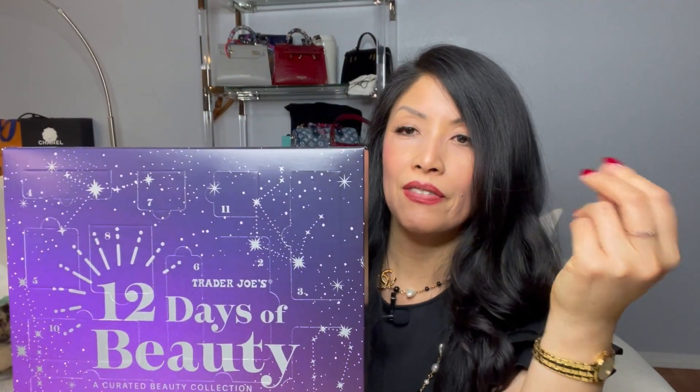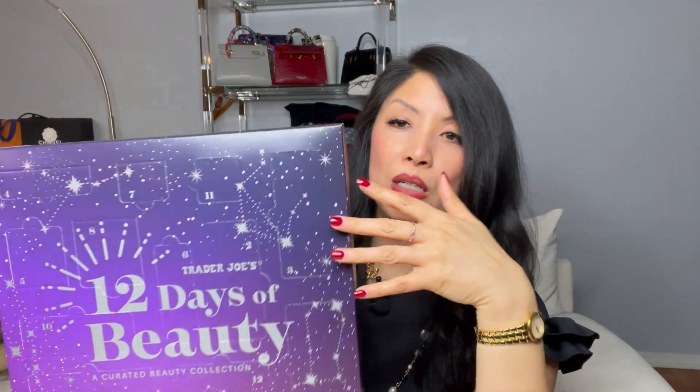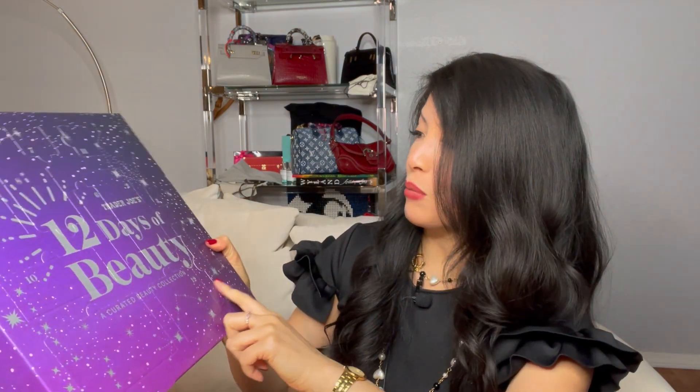Usually an advent calendar is 24 days, so this is cut down to 12 — I kind of like that. I wasn't sure what kind of 24 things I would get, but it says here on the back: lavender bath salts, Brazil nut hair mask, gingerbread cookie moisturizing lip balm. So let's just open it and see — of course they are numbered.